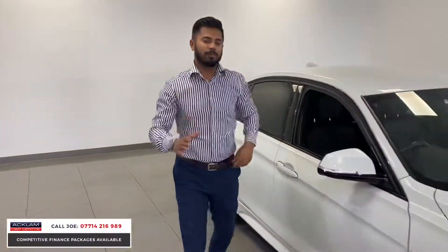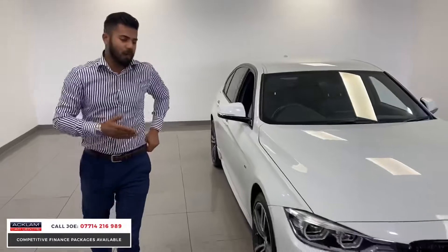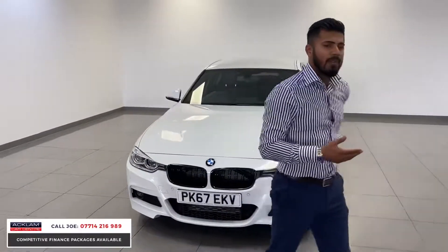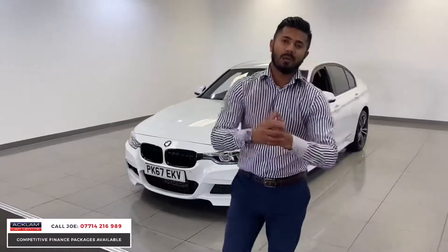At £21,900 it is tremendous value, mainly because of the specification. I don't wish to badmouth any other garage, but when we advertise cars we do look at our competitors and see what else is out there.